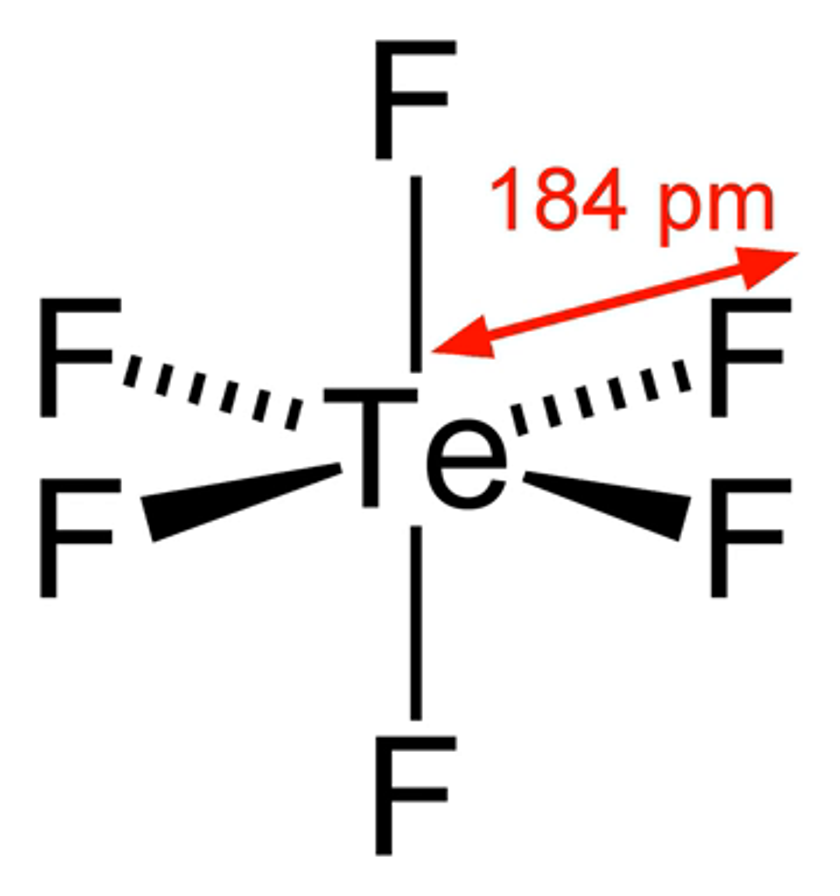Preparation: Tellurium hexafluoride is most commonly prepared by passing fluorine gas over tellurium at 150 degrees Celsius. Below this temperature, a mixture of lower fluorides form, including tellurium tetrafluoride and tellurium decafluoride.